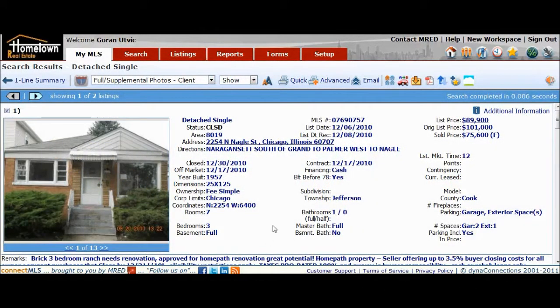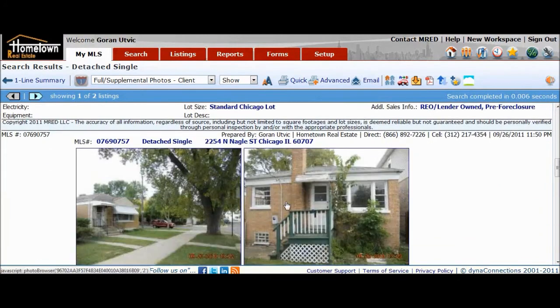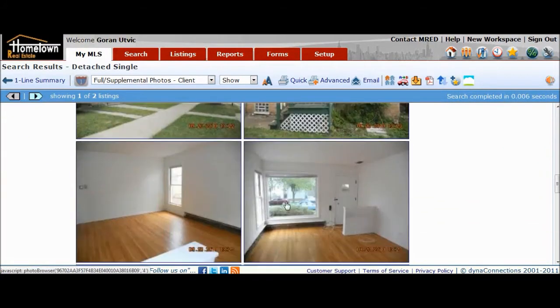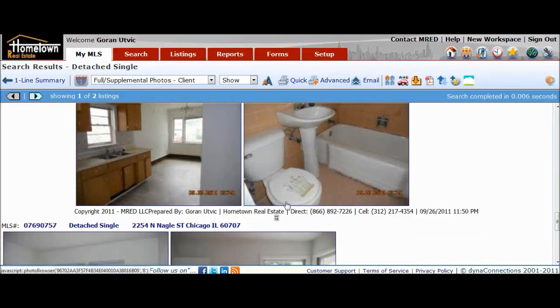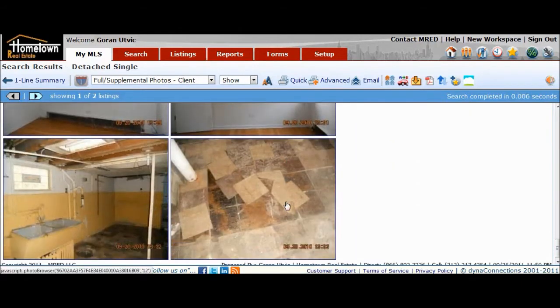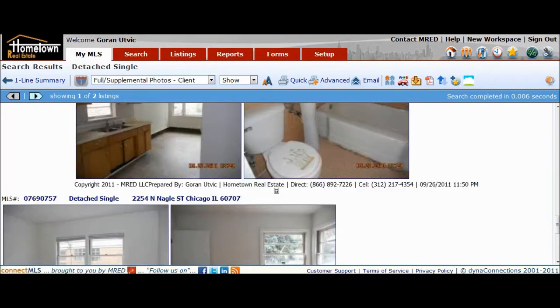It's Gordon again with Hometown Real Estate with another foreclosure case study. This one is located at 2254 North Nagle in Chicago, 60707 — just south of Grand. It was bought for $75,600, a three-bedroom, one-bath brick ranch, paid for by cash. Take a look at what it looked like before. Basically an outdated home. This here is the basement.